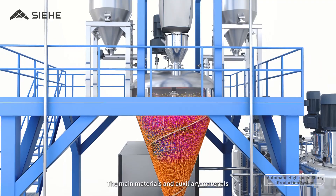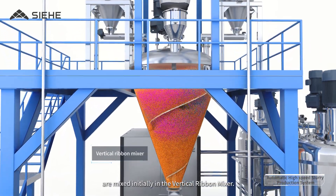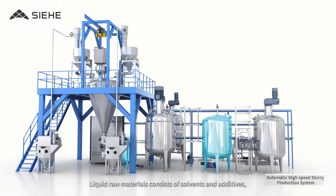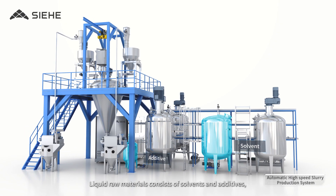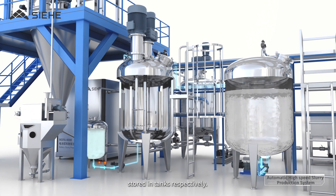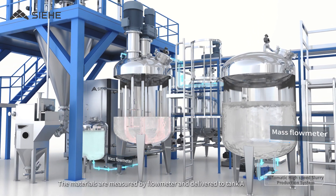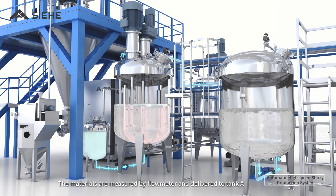The Main Materials and Auxiliary Materials are initially mixed in the Vertical Ribbon Mixer. Liquid Raw Materials, consisting of Solvents and Additives, are stored in tanks respectively. The materials are measured by Flow Meter and delivered to Tank A.